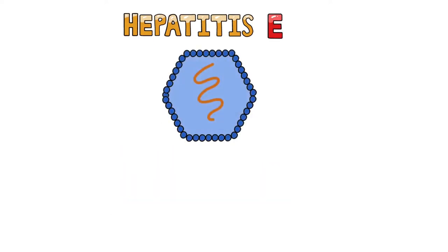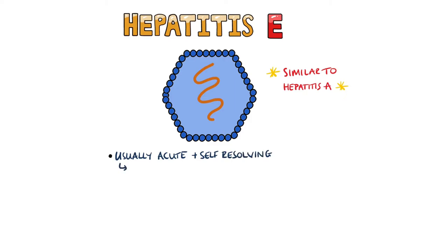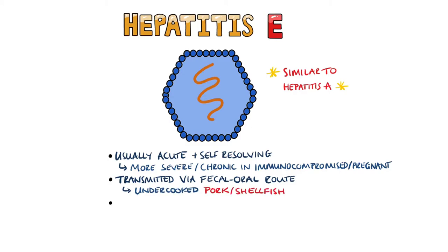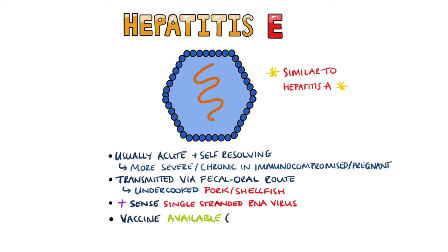Hepatitis E is similar to hepatitis A in that it usually produces an acute and typically self-limiting disease, but it is more severe in pregnant women and may become chronic in immunosuppressed individuals. Hepatitis E is transmitted via the fecal-oral route and may be passed by eating undercooked pork or shellfish. It is a positive-sense single-stranded RNA virus, and a vaccine against hepatitis E is available in China.